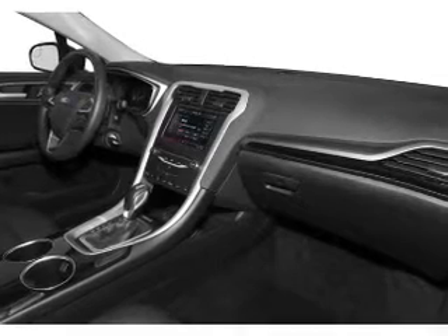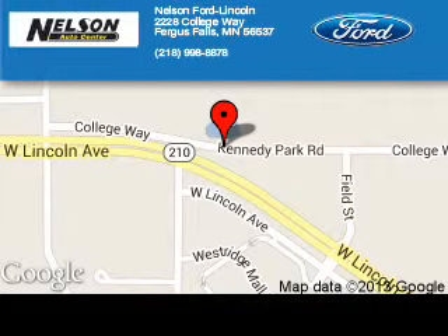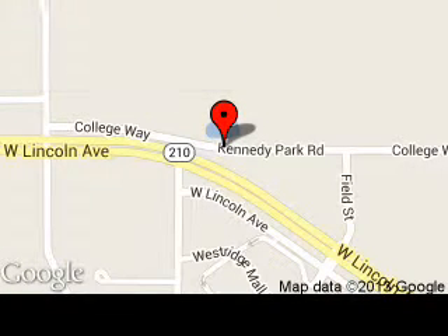Great quality at a great price. Call or click to contact us today. Nelson Ford Lincoln is dedicated to doing everything possible to ensure that the experience you have selecting your next vehicle is a pleasant one. We are located at 2228 College Way, Fergus Falls, Minnesota 56537.